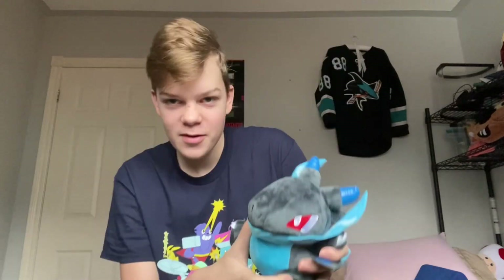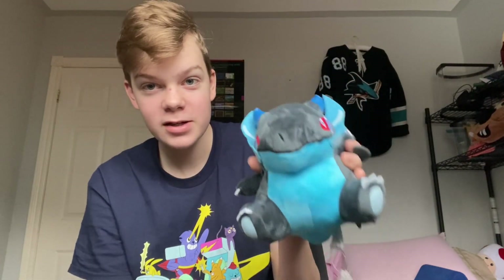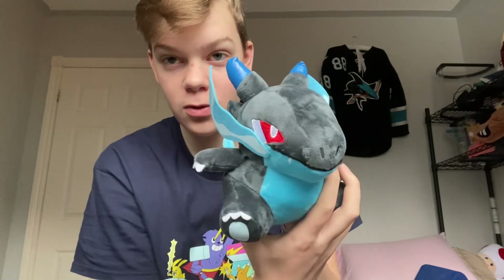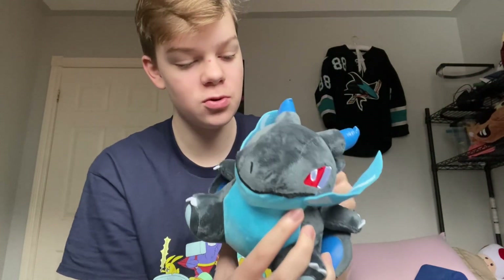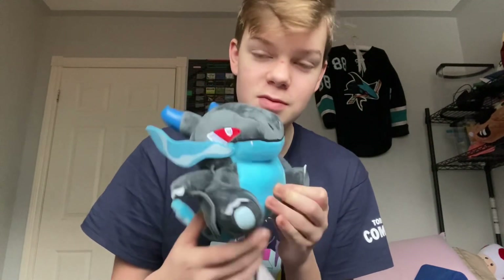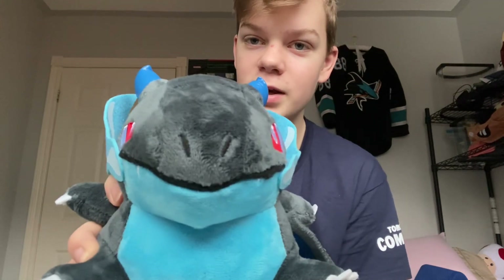This fat Mega Charizard plush — I bought it because it's very cool. The reason I thought it was cool was because of those Pokémon plushes released a couple of years ago that were the Hoenn starters — they're all fat and worth lots and lots of money. This is obviously not one of the Hoenn starters, but it's still very funny and I love it.